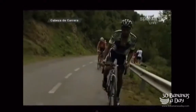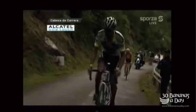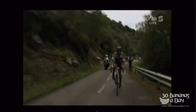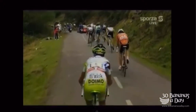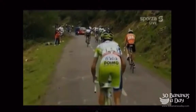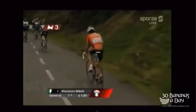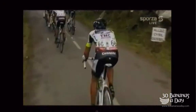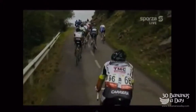Here we have some footage from the Vuelta a España 2011. We have Cobo off the front, and Froome, Wiggins and co chasing. Now if you look at the gear ratios of the bikes here, you can see all these riders — the fast ones, the climbers, the pure climbers — are around 90 to 100 RPM. One rider looks like he's probably about 85 there, and he's struggling to maintain contact.